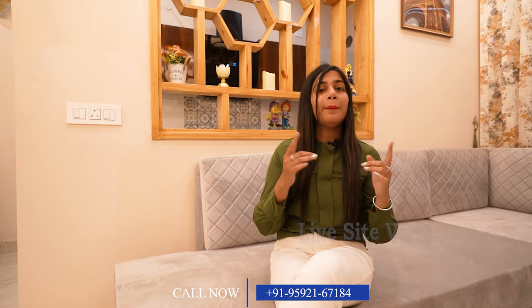Regarding connectivity, we are 10 minutes away from Chandigarh, 5 minutes from airport road, 2 minutes from Chandigarh University, and 7 minutes from Max Hospital. I hope you liked everything. For more information, contact us at the number below and schedule your visit quickly. Thank you.